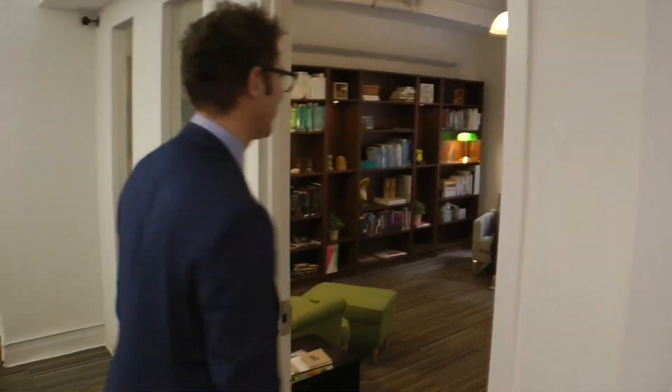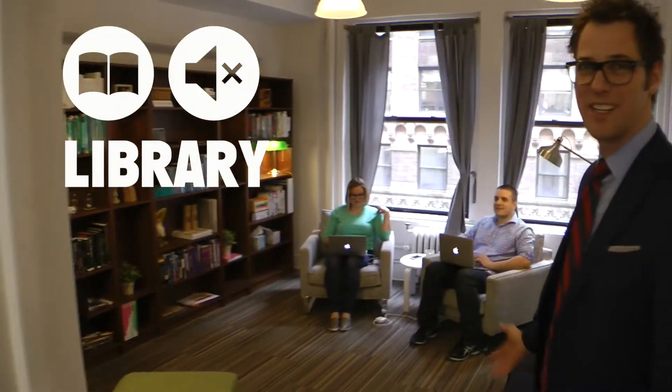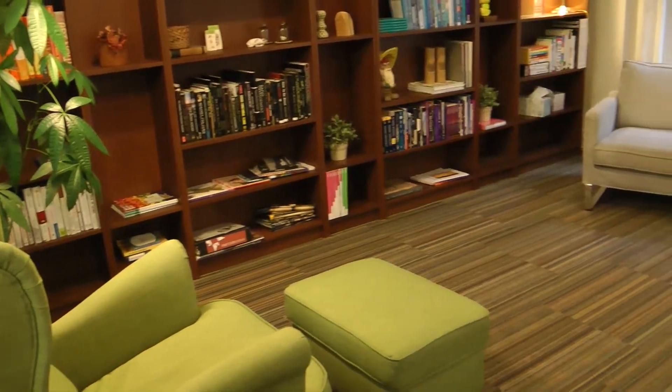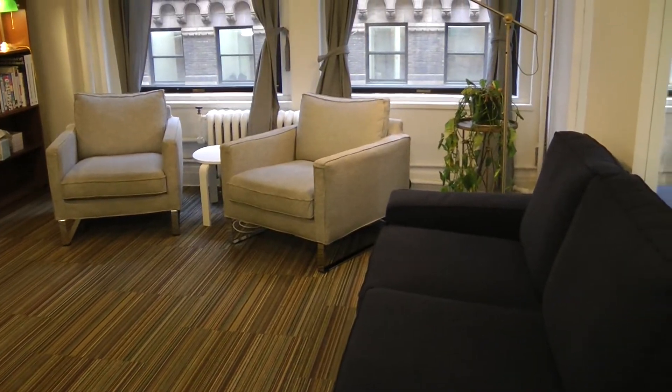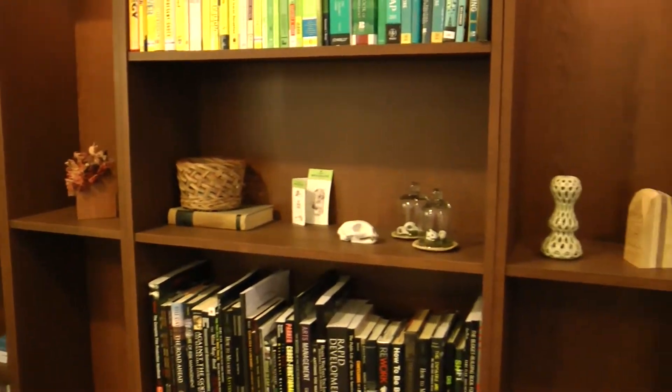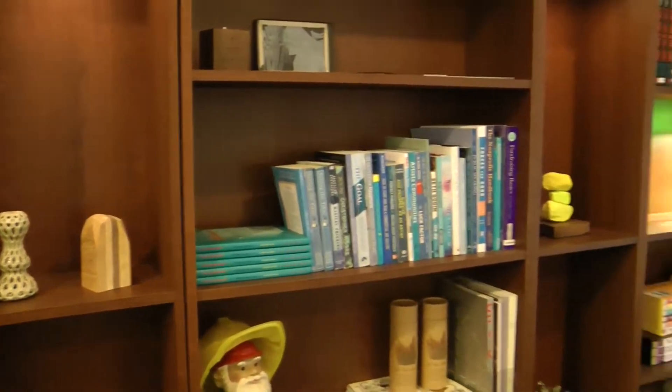We're here in our library. We have a lot of people working. This is a library space — everyone stores their books in the chromatically organized bookshelves. It's a quiet space, so we just broke that rule. We'll be quiet again.